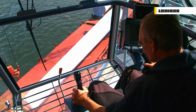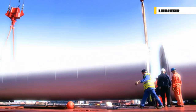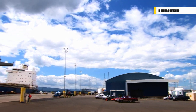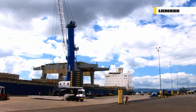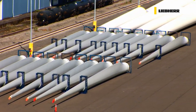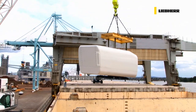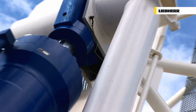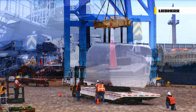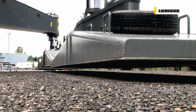The crane operator is given the highest levels of control and precision. An ocean and a continent away, in the port of Vancouver on the north-western Pacific coast of the USA, it's still all about wind turbines. Despite the size of the turbine components, the LHM manages its tasks with ease. The following morning, the cranes must be driven back onto the pier, ready for a new day's work.